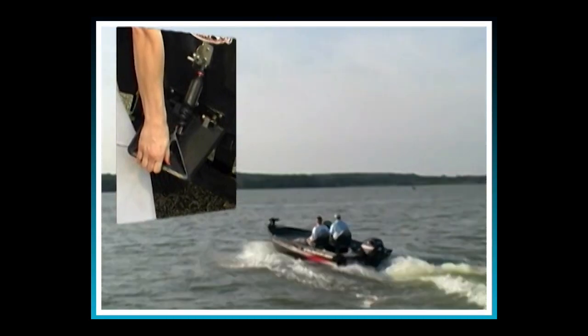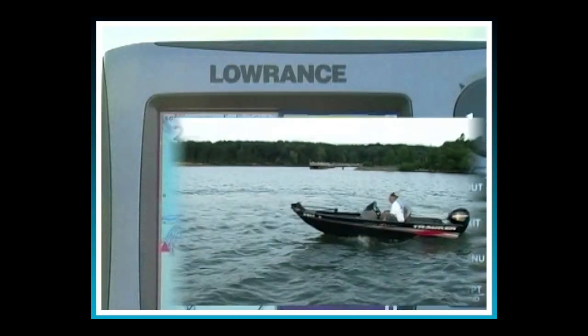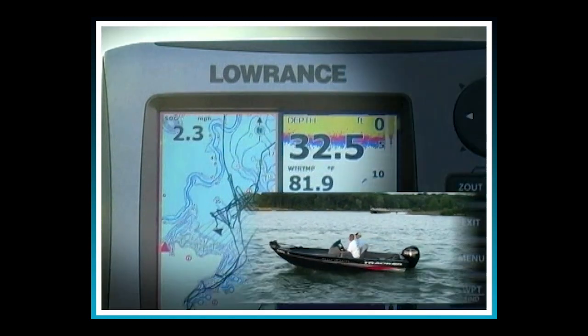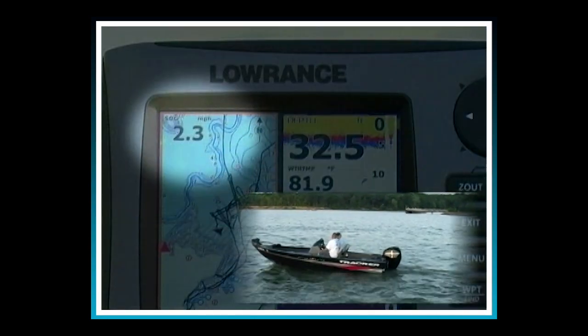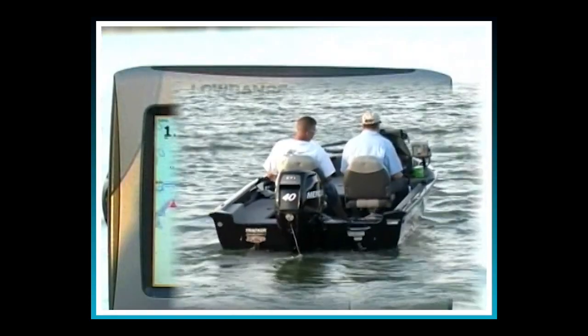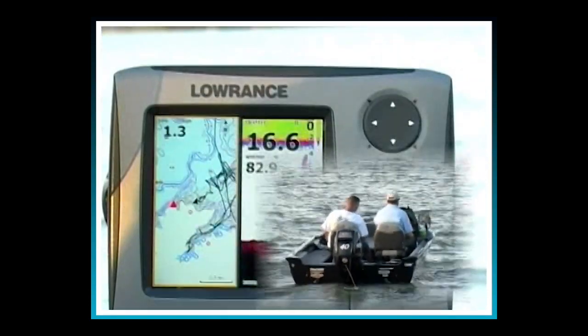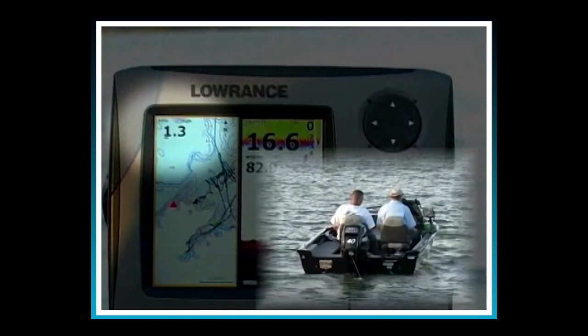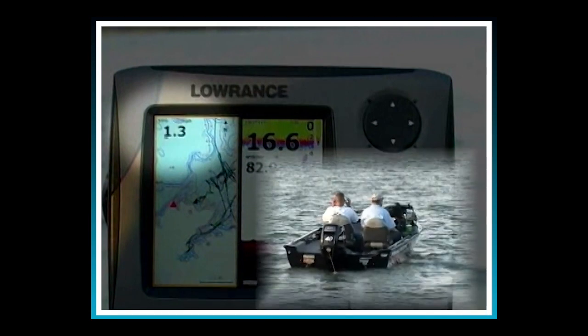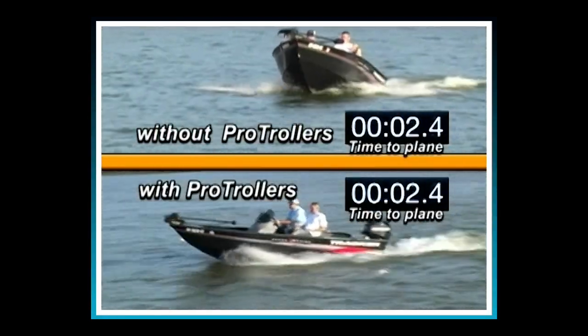How effective are they? Without Pro Trollers, the minimum trolling speed for this bass boat is 2.3 miles per hour, which is a bit fast for the pros. With the Pro Trollers in the brake position, we're able to get down to 1.3 miles per hour with a 40-horsepower Mercury outboard. You'll also be able to accelerate to plane faster.